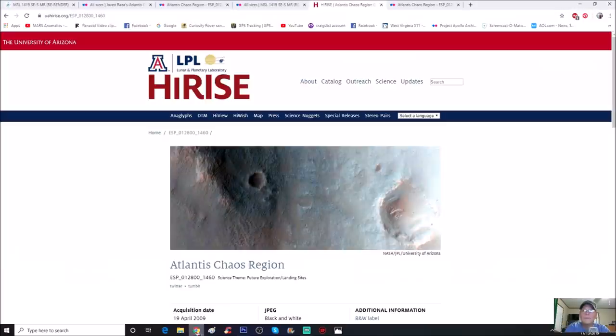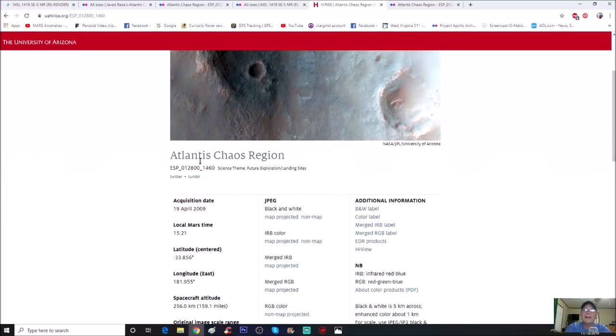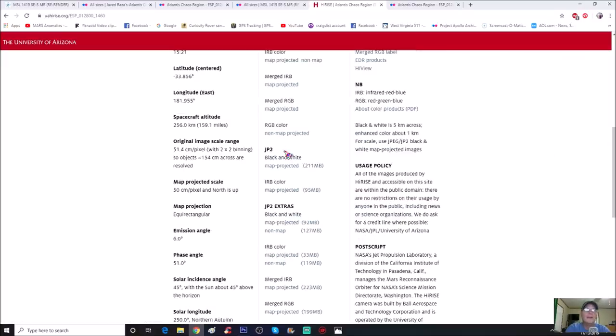You can find it right here on HiRISE at the University of Arizona. The area we're going to be looking at is the Atlantis Chaos region. You can download a bunch of it here - JPEG, different map projections, and so forth. He likes to use the JP2 or the JP2 extras, and the one we're looking at is map projected. Depending on whether you have the software to open it, it may be a problem.